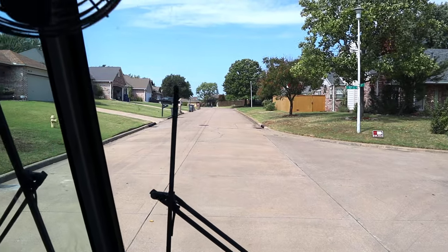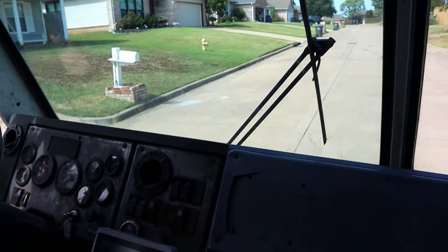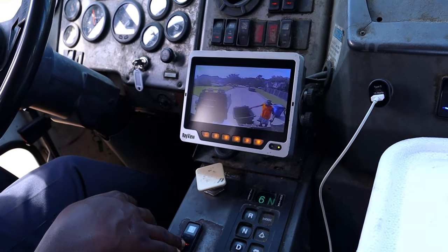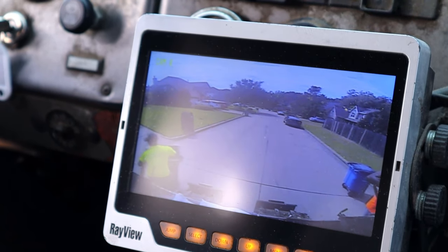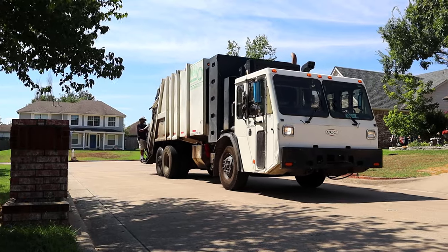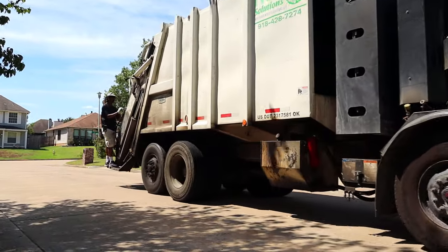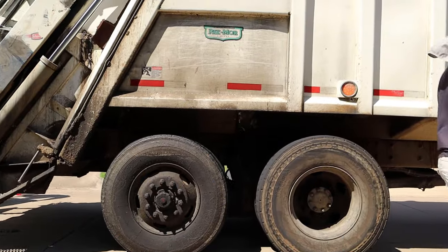Alright, I see the fans. We're inside the garbage truck and this is awesome. Look, it's the backup camera. The driver uses this to make sure everything is clear — safety first! Don't forget, Supers, always have an adult with you and keep a safe distance from garbage trucks because they are so cool to watch. Yahoo!